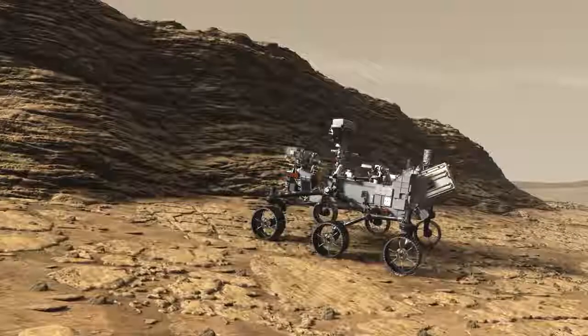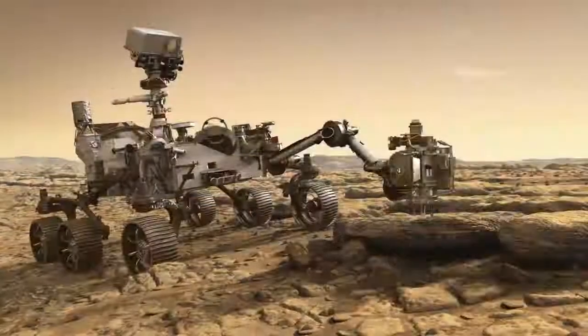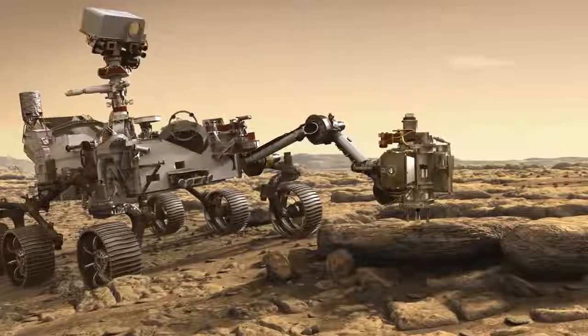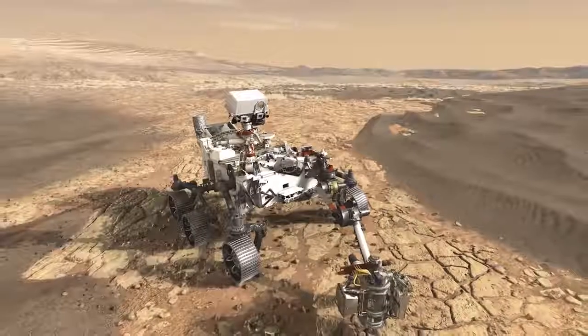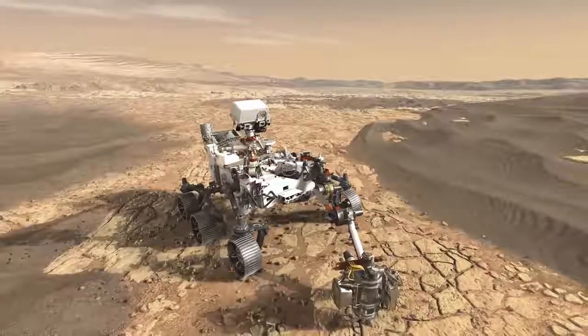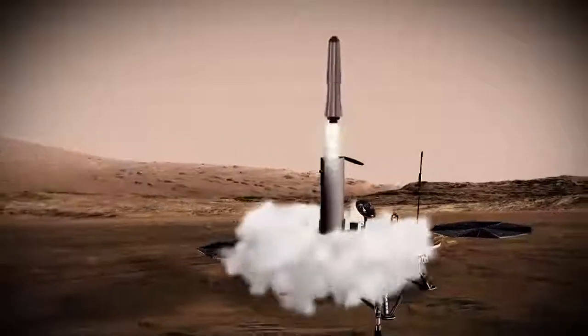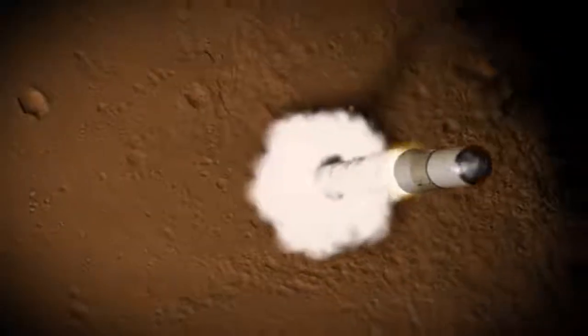Mars 2020 has two new objectives: to specifically seek the signs of life, and then sample materials and prepare a cache that could be returned to Earth by a future mission. Mars 2020 is really the essential first part of a sample return mission. It looks at the environment of these samples, collects them, and stores them. Afterwards we will go and bring these samples back, so Mars 2020 is the first half of our return trip.